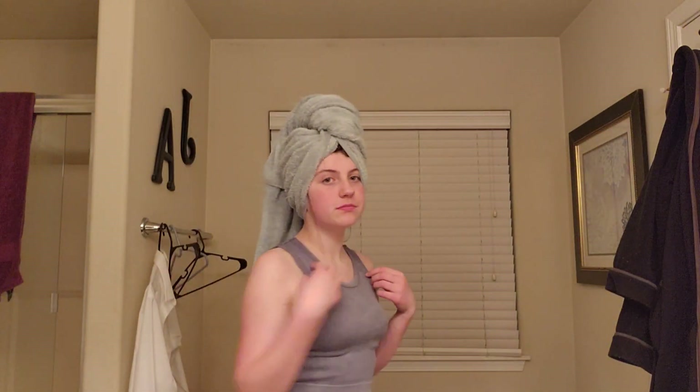So guys, I'm back after my shower — top and my sweatpants. As you just saw, I put on a body butter so my skin is all nice and moisturized.